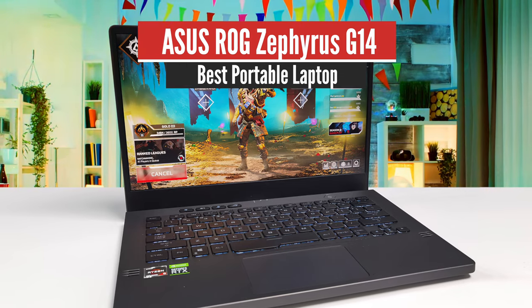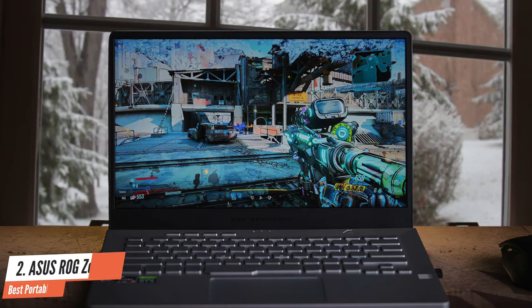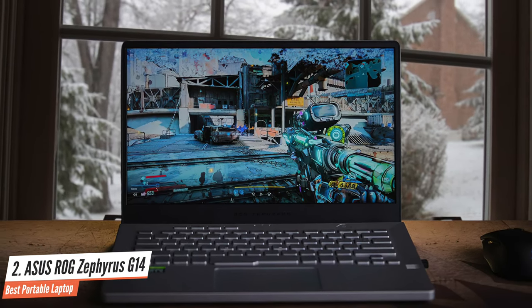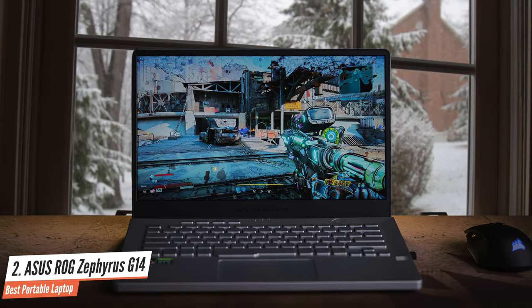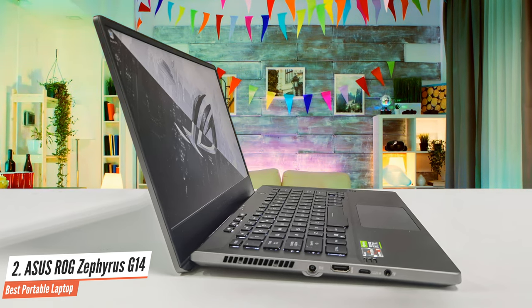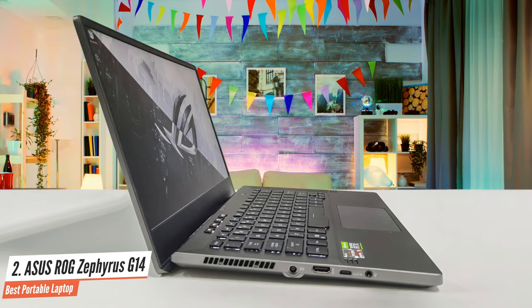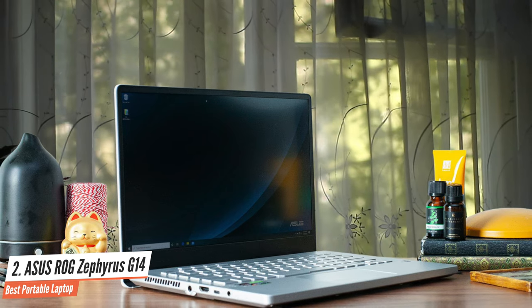Number 2: Asus ROG Zephyrus G14 – Best Portable Laptop. If you want to get the most bang for your hard-earned buck, I have to recommend the excellent Asus Zephyrus G14. This is one of the most impressive gaming laptops out there, providing a great portable design, superb performance specs, great battery life, solid display, and nice audio.